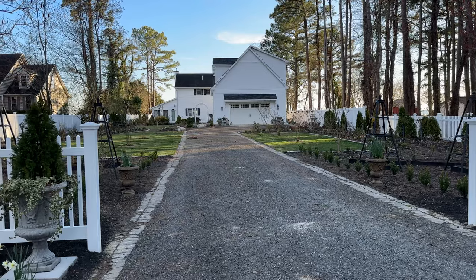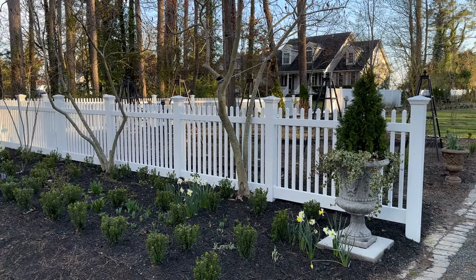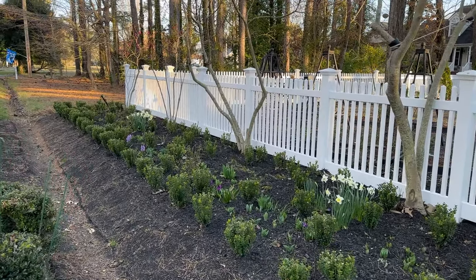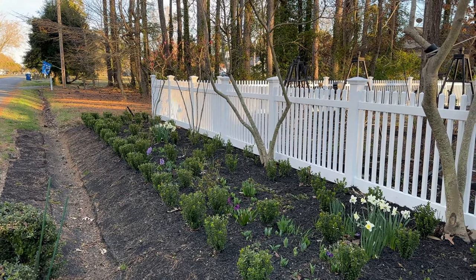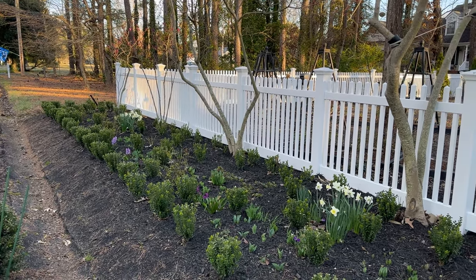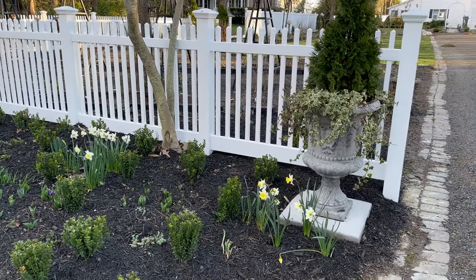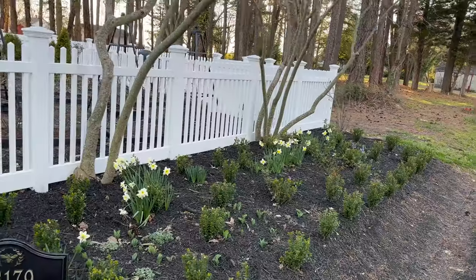Let's take a quick walk around and see how things look here for spring. The daffodils are blooming, I'm seeing hyacinth and crocus, and I really think the knot garden has grown very well. I've got some tulips in here too and I can't wait for them to start showing their stuff.